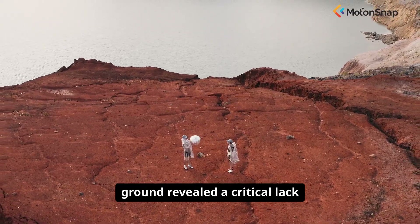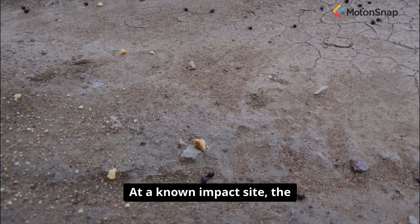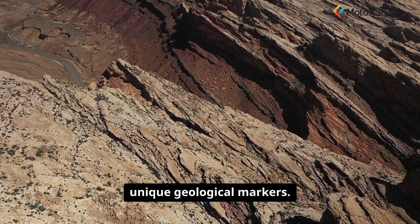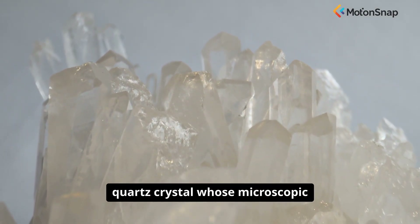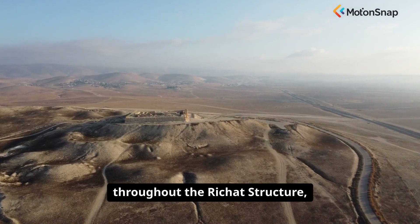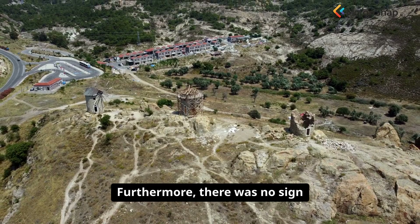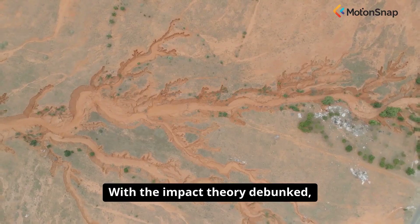The investigation on the ground revealed a critical lack of evidence for an impact. At a known impact site, the extreme pressures and temperatures of the collision create unique geological markers. One of the most important is shocked quartz — a type of quartz crystal whose microscopic structure is deformed in a tell-tale pattern by the intense shock wave of an impact. Despite extensive searching throughout the Rishat Structure, not a single grain of shocked quartz has ever been found. Furthermore, there was no sign of the melted rock, or impactite, that would be expected from a massive cosmic collision.